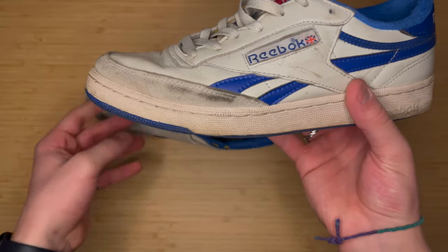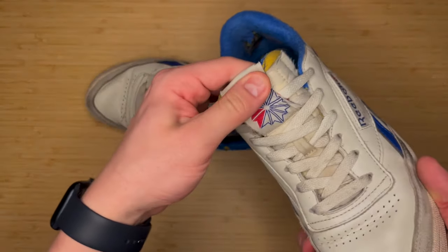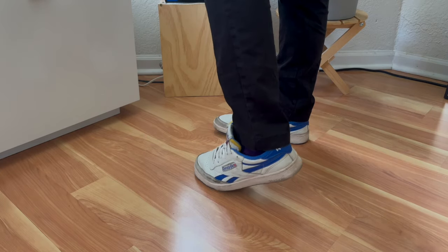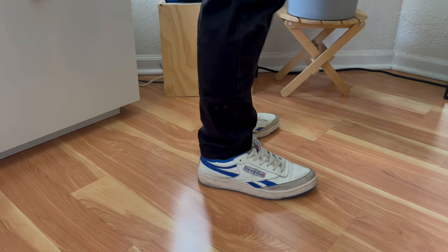This is kind of an honorable mention — these are my gym shoes, Reebok Classics. Probably one of my most worn pairs because I go to the gym four or five days a week. I've had these for about two years and they're a little beat. I wear them to the gym, for pickleball, hikes — anything active. I also wore these a lot when I was in Europe with a pair of khakis. Great shoes.